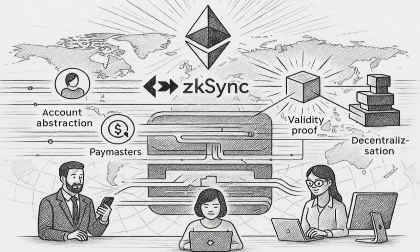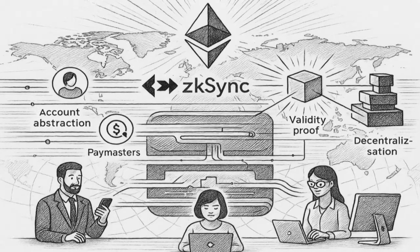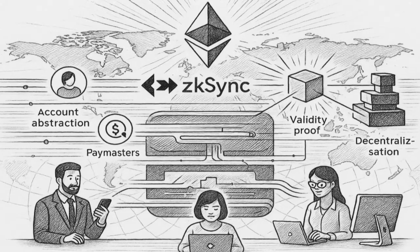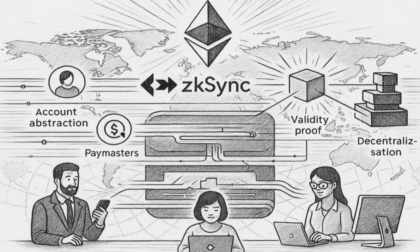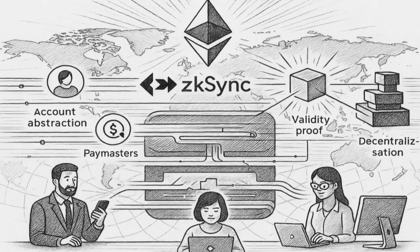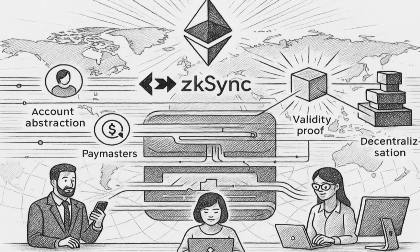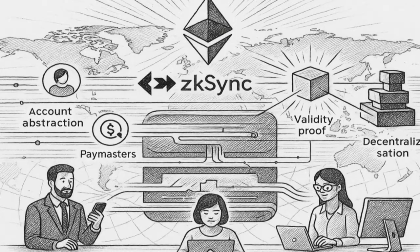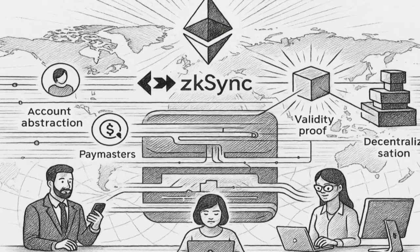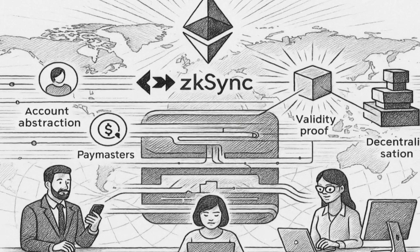In essence, ZKSync brings Ethereum security to a high-throughput environment by proving, not trusting. With built-in account abstraction, paymasters, and fast finality backed by validity proofs, it aims to deliver the UX of a modern web app with the assurances of on-chain settlement. As proving gets faster, DA gets cheaper, and decentralization increases, ZKSync's model — Execute Off-Chain, Verify On-Chain — offers a credible path to scaling Ethereum for the next billion users.